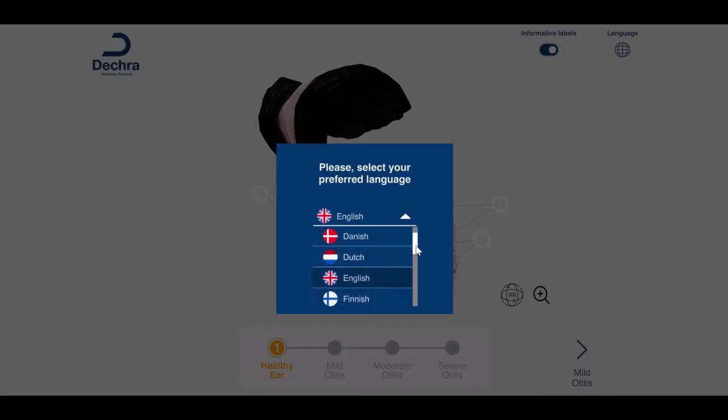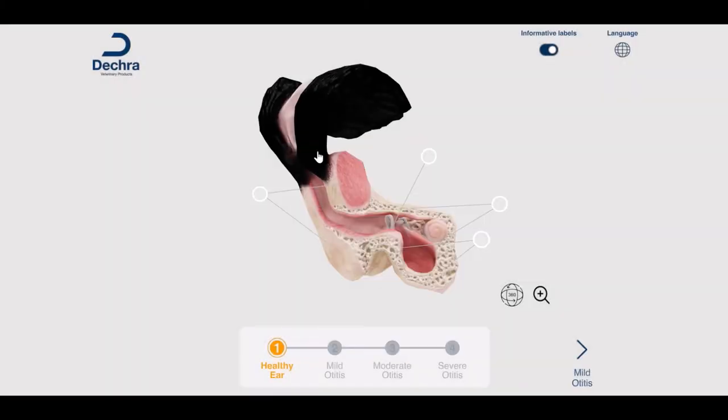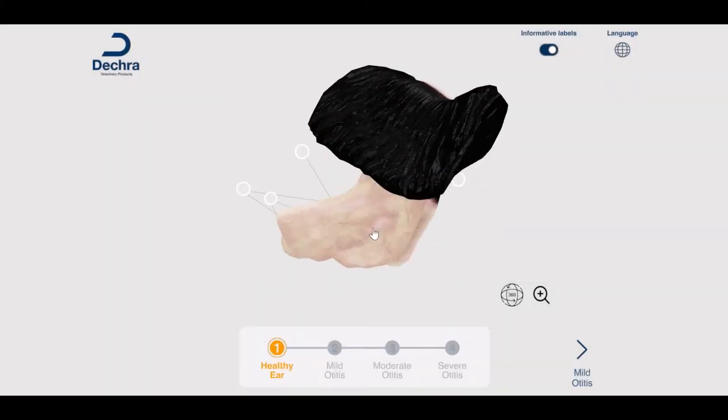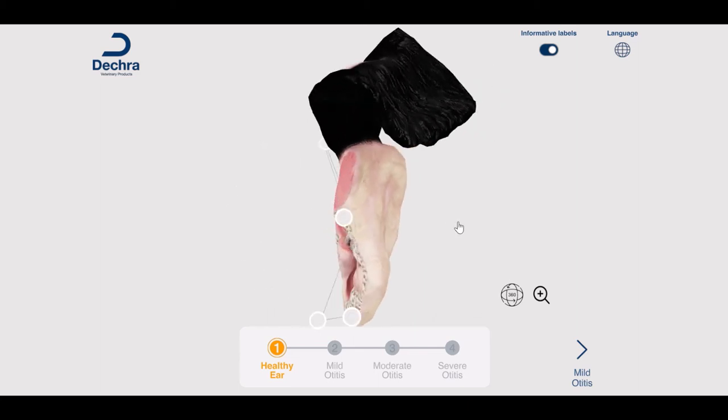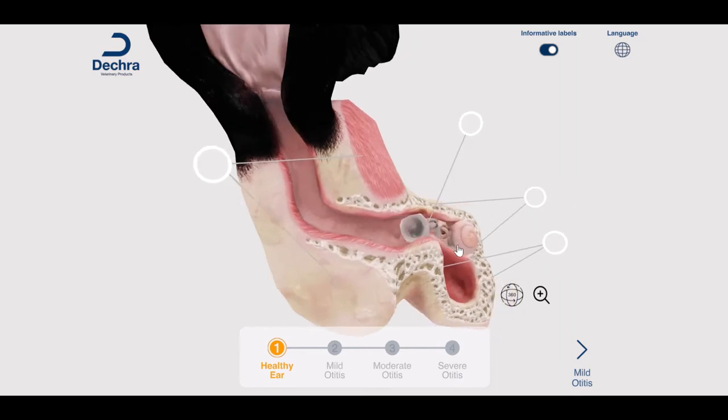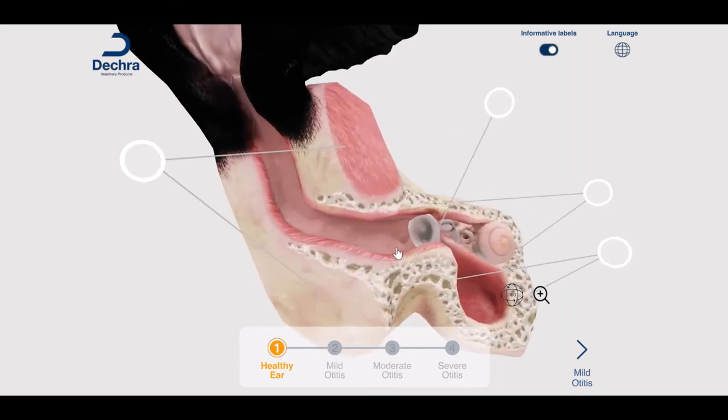The 4D ear model is fully interactive and available in 14 different languages, with rotating and zoom functionality to clearly display the anatomy of a dog's ear, informative labels that can be turned on or off, and the ability for vets to show dog owners how the anatomy of a dog's ear influences prognosis and changes with disease progression.